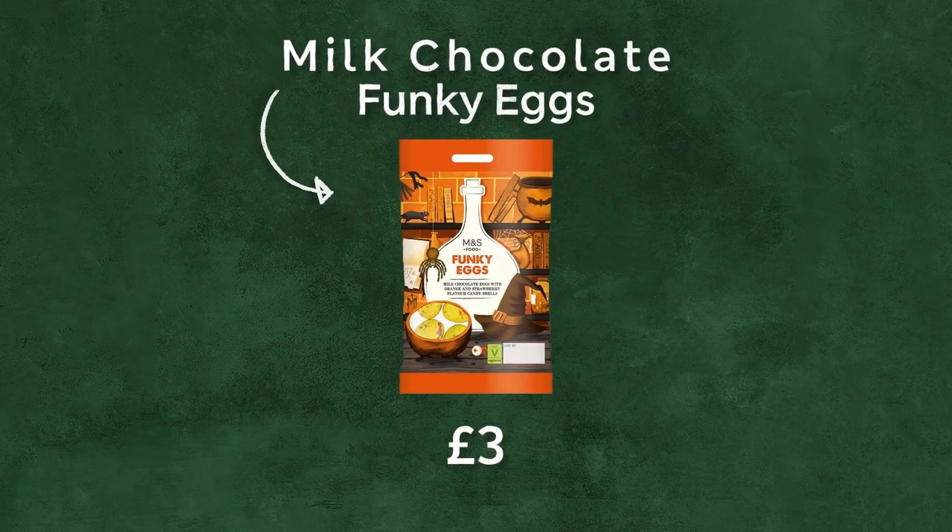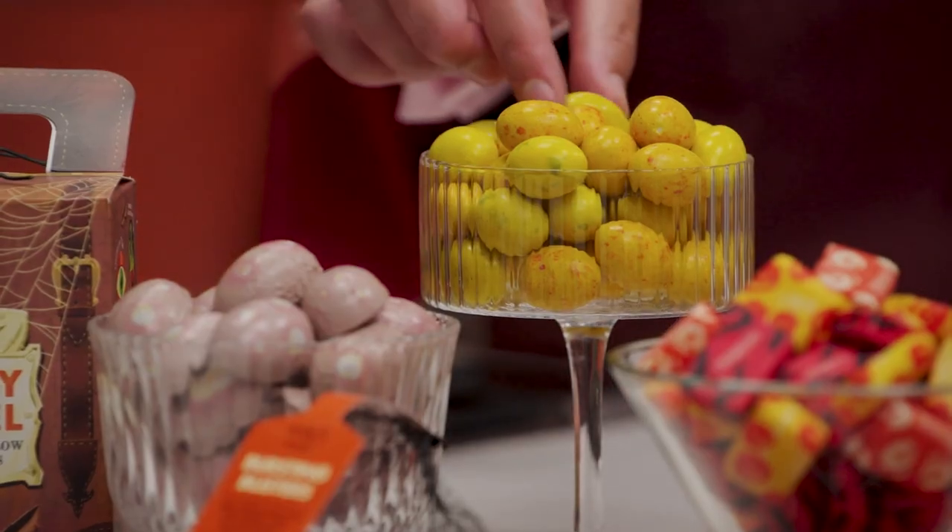How do you like your eggs in the morning, Tom? Meringued. Well, I can't give you meringue, but what I can give you are our new funky eggs. We have some speckled eggs — we've given them a really funky marbled shell, but we've also given the shell a flavour. There are orange and strawberry shells there, but again, you're never quite sure what flavour you're picking up. They're really nice. They wouldn't last long, would they?